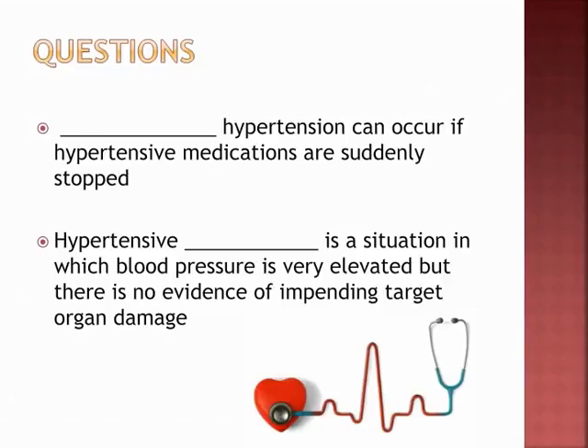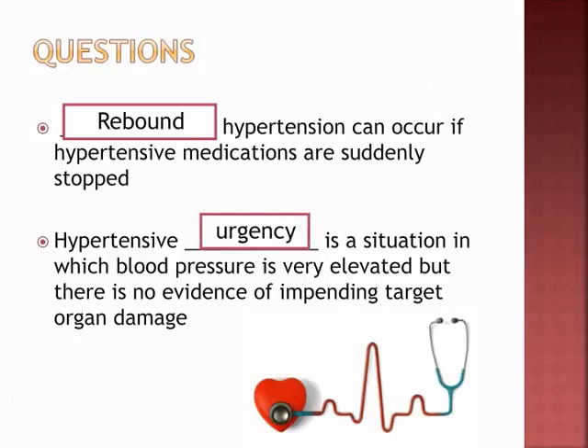Rebound hypertension can occur if hypertensive medications are suddenly stopped — the blood pressure will go up and down in cycles. Hypertensive urgency is a situation in which blood pressure is very elevated but there is no evidence of impending target organ damage.